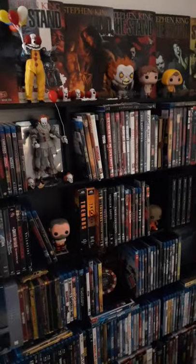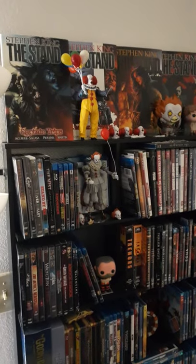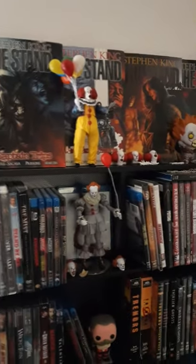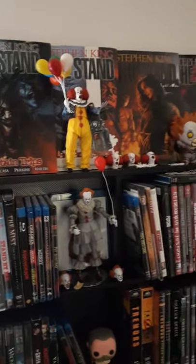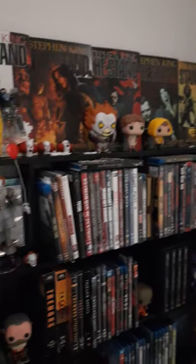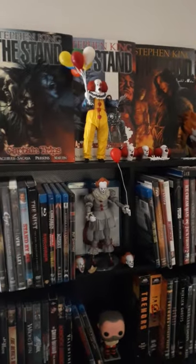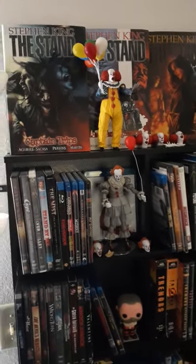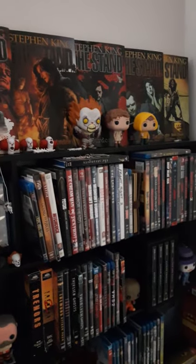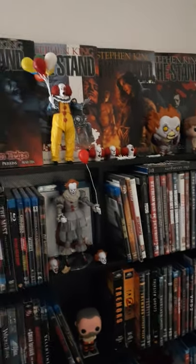I've become a really big collector of Shout Factory or Scream Factory Blu-rays, so I've got quite a bit of those. I can see my Stephen King's 'The Stand' graphic novels up there at the top. If you're a fan of Stephen King and 'The Stand' in particular, I highly recommend these graphic novels. I got these when they were first released — the individual hardcover releases. You can purchase the omnibus online, which has the whole collection. These were about $25 a piece when I first purchased them, but the omnibus comes in fairly cheap now, maybe like $40.